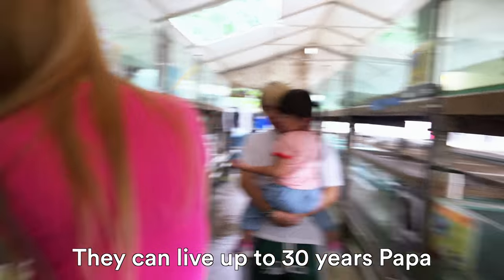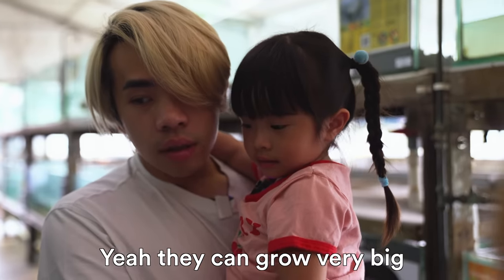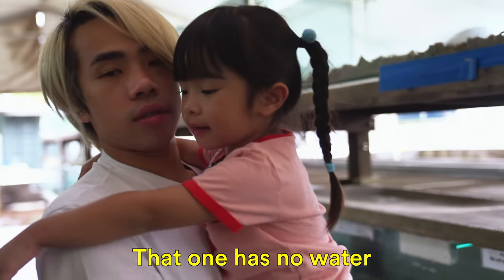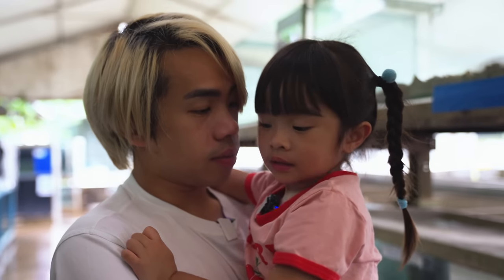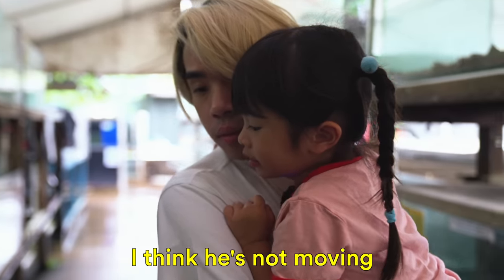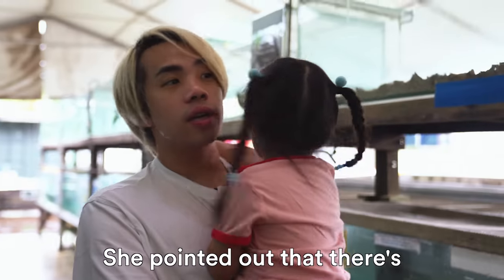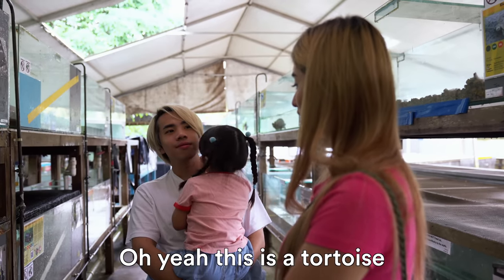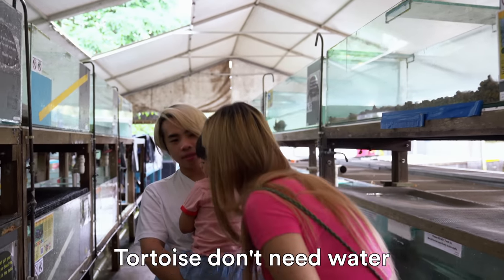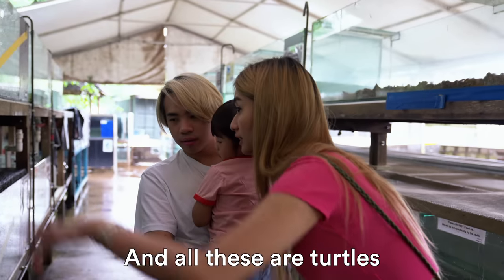They can live up to 30 years, Papa. They can grow very big — super big. That one's got no water. Then what do you think he's doing? I think he's relaxing. She pointed out that there's no water inside here. This is a tortoise — tortoises don't need water, tortoises don't live in the water. And all these are turtles.